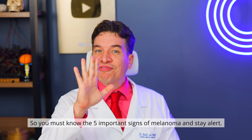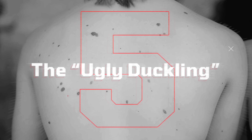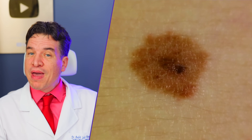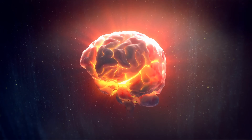You must know the five important signs of melanoma and stay alert. Sign number five: the ugly duckling. Your body has a pattern — your moles usually follow that pattern. It's your dermal signature. The ugly duckling sign is when one mole breaks that signature; it's the mole that stands out by being different. Biologically, this is a red flag because it may represent a new colony of cells that stopped following your body's rules and started multiplying uncontrollably.